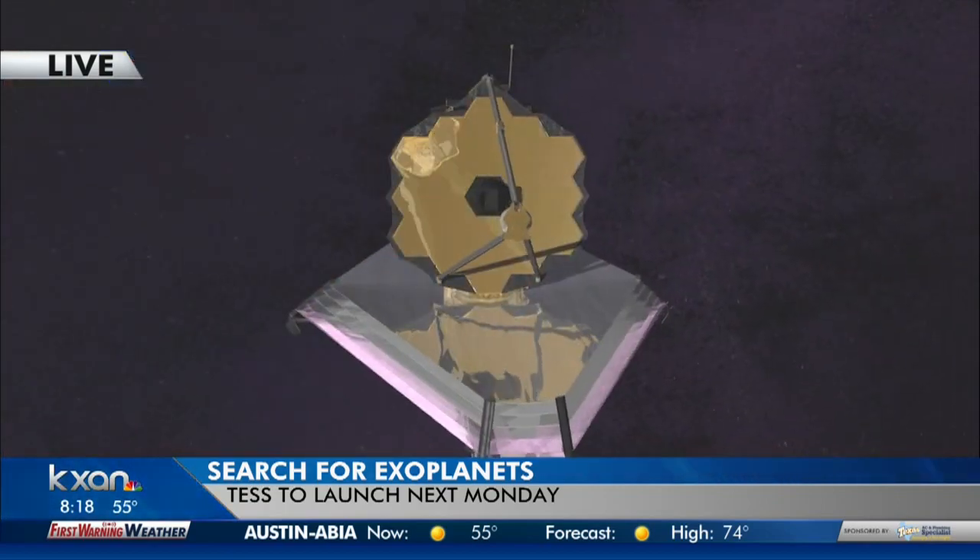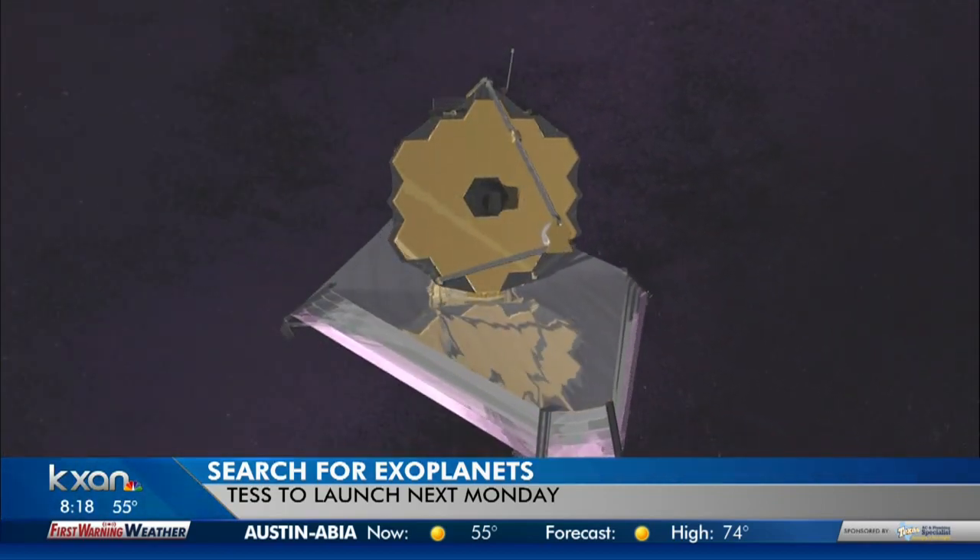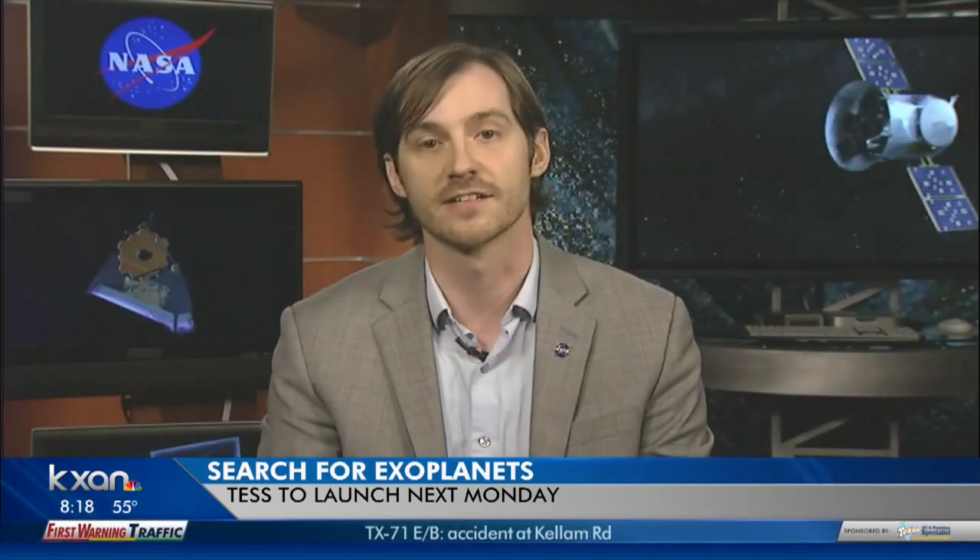Is the James Webb Telescope in 2020 sort of the next generation of the Hubble that we all know and love, or is this something different? It is sort of the follow-on to Hubble, but unlike Hubble, which observes at wavelengths that the human eye is sensitive to, the James Webb Telescope will be observing at longer wavelengths, where we're more sensitive to these fainter stars and planets.